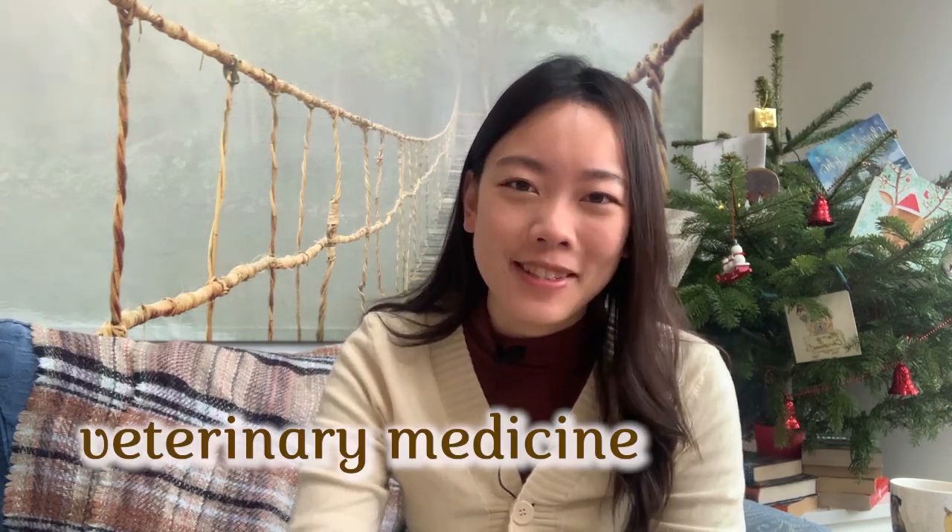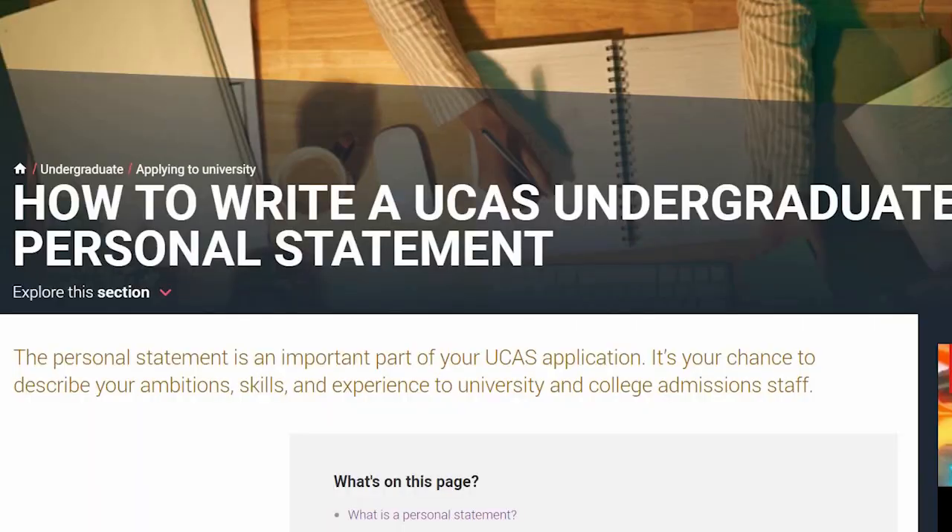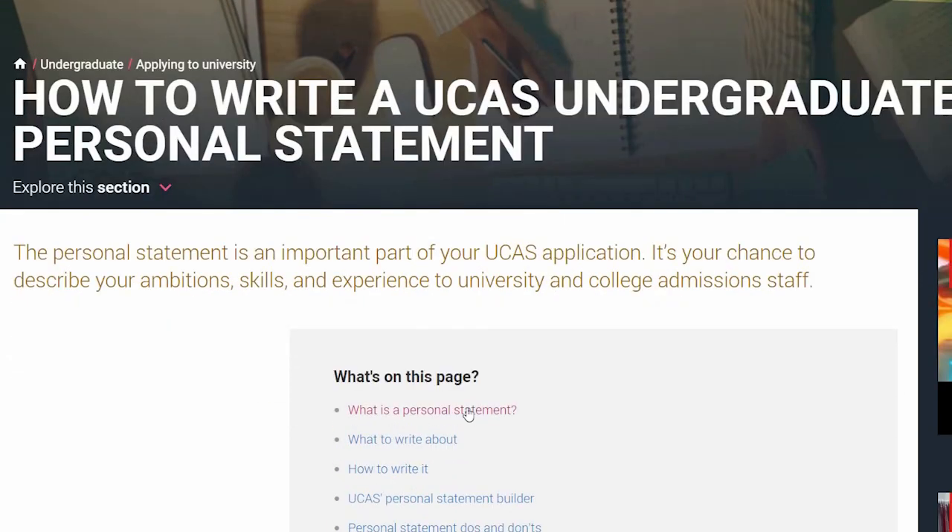Welcome back to the channel. My name is May, I'm a final year vet student at the University of Cambridge, and today I'll talk to you about how to write your personal statement for veterinary medicine. I have a little bit of imposter syndrome talking about this because I still think I got really lucky getting into vet school.